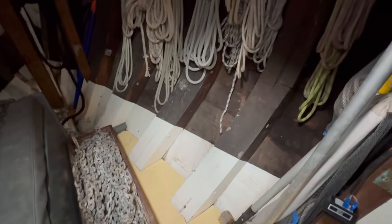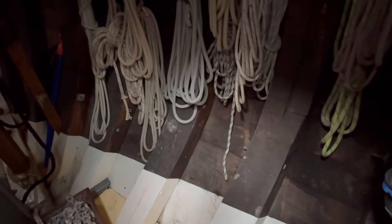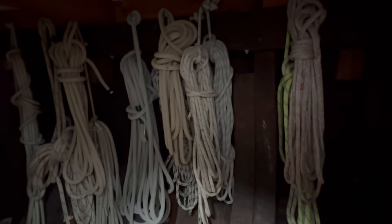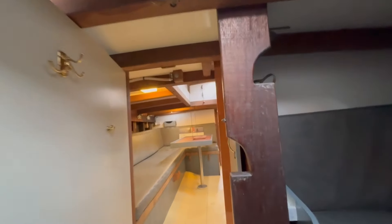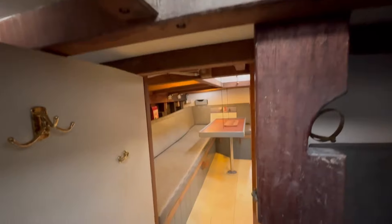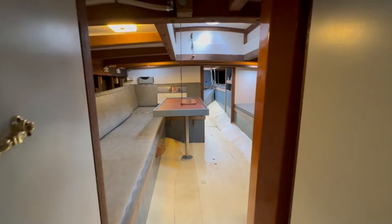Again you can see the construction coming through, and mounted onto the stem knee. Looking back aft here, this spilly timber has been notched out so it can be used as a ladder to get out the fore hatch when needed. Looking back through here into the main saloon.